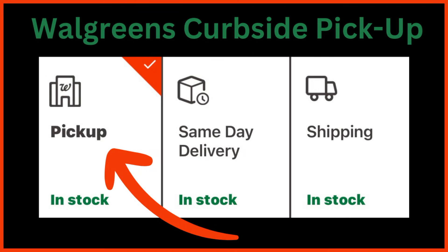Hello everybody, this is Angie at Cuckoo for Coupons and this is my Walgreens curbside deals video for the week of January 28th through February 3rd. In this video, I'm just going to go over some curbside pickup deals that I think are pretty good deals. So if you like to shop from home, this video is the one for you.